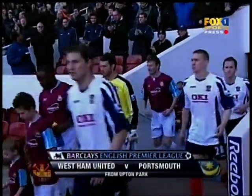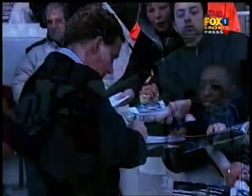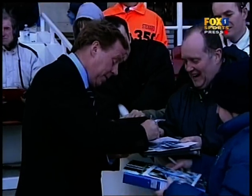Welcome to the Barclays English Premier League Highlight Show. I'm Mark Saggers. West Ham, having to play three games in six days, made sweeping changes for this one. No wonder Harry Redknapp, back at his old club, was in good mood.